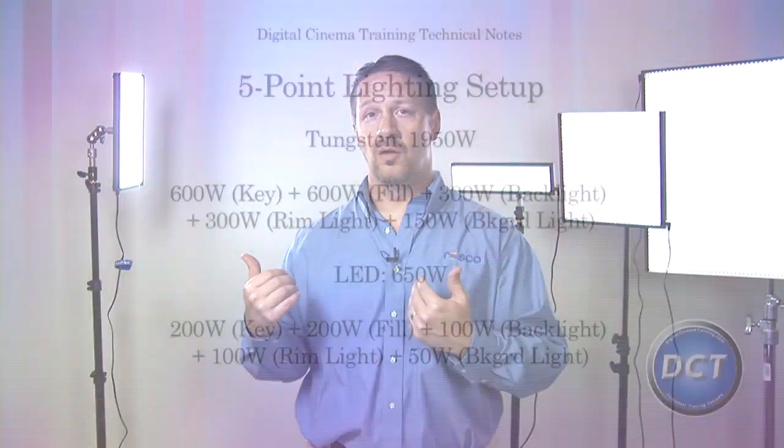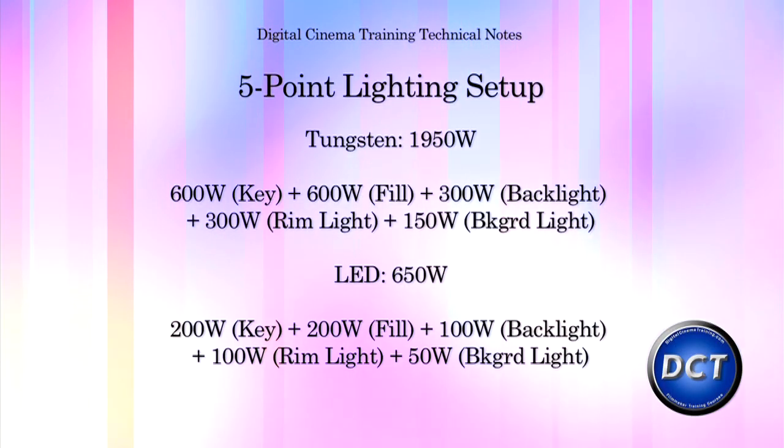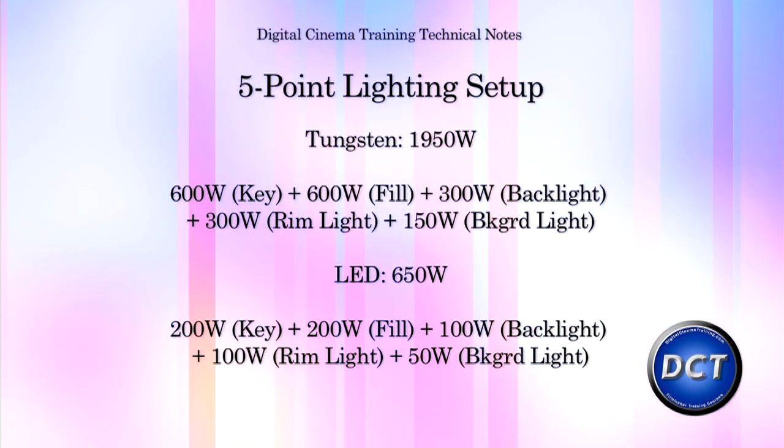So you can do a 5-point lighting setup on a subject and a back wall for about 8 amps, as opposed to a standard lighting setup which would take about 20 amps.